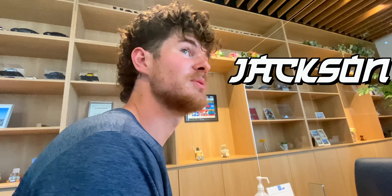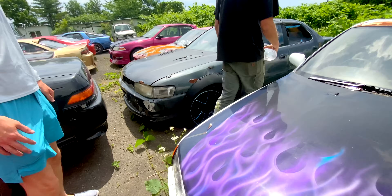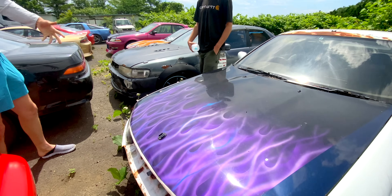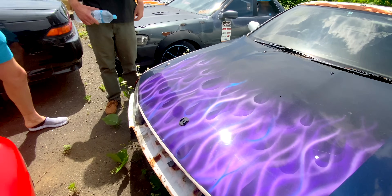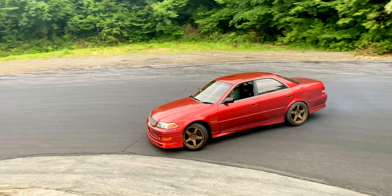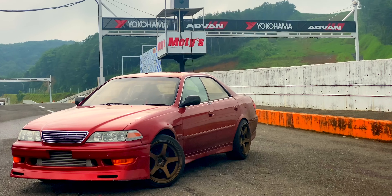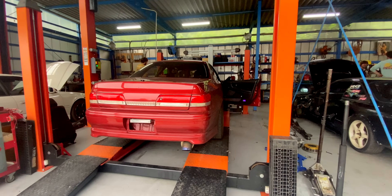Luckily, my friend Jackson actually flew here several weeks early to find me the perfect car at auction. Here is my brand new drift car — my 1998 JZX100 Mark II. While it's already been modified a bit, it needed a few upgrades to be approved for track use.